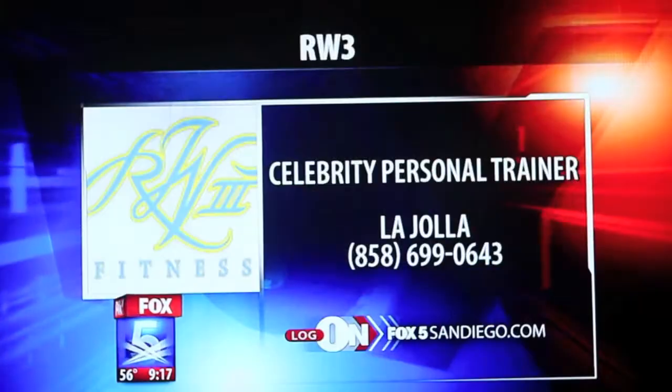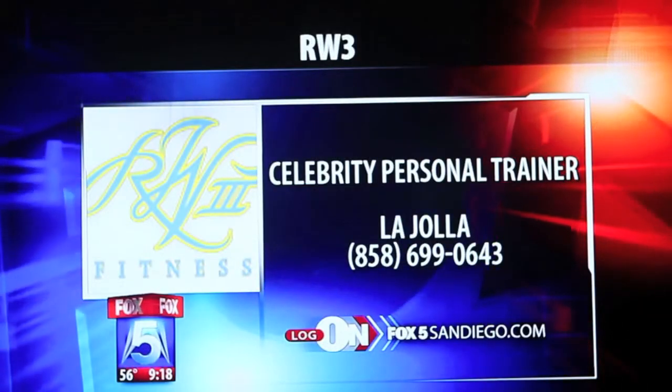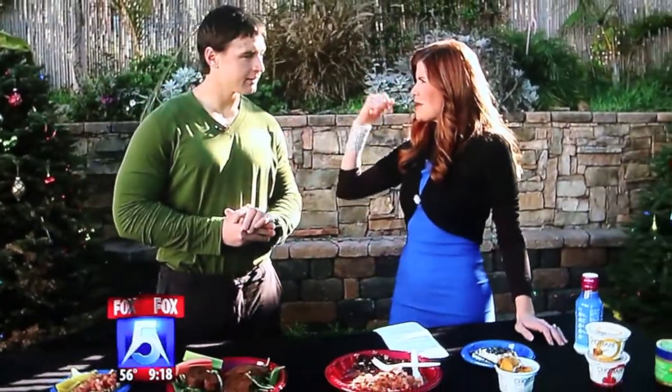Ray Wetterland, thank you so much for being here. We have a full screen to put up with your information. You're actually based out of La Jolla — it's RW3 Celebrity Personal Training. We also have more information on our website, Fox5SanDiego.com. You can go there right now and click on that button. You're helping keep us skinny and in shape for the new year.